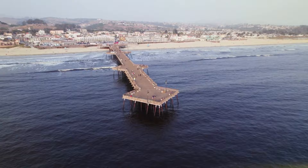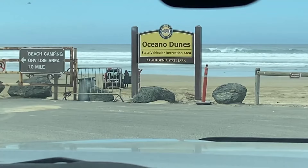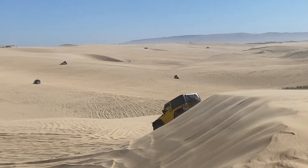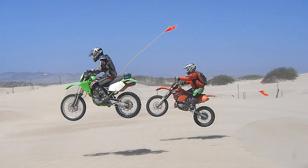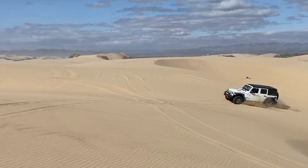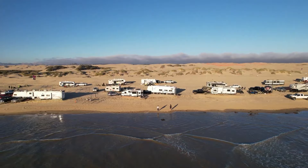Number 8: Oceano Dunes State Vehicular Recreation Area. Explore the thrilling Oceano Dunes State Vehicular Recreation Area in Pismo Beach. It's the only place in California where vehicles can drive on the beach. Rent an ATV, motocross bike or dune buggy for an unforgettable adventure. Discover the sandy terrain offering ocean views and a sense of relaxation. Whether you're into off-roading or prefer other beach activities, this unique destination is a must-visit in Pismo Beach.